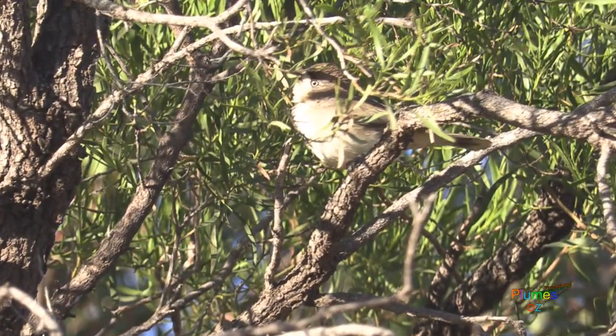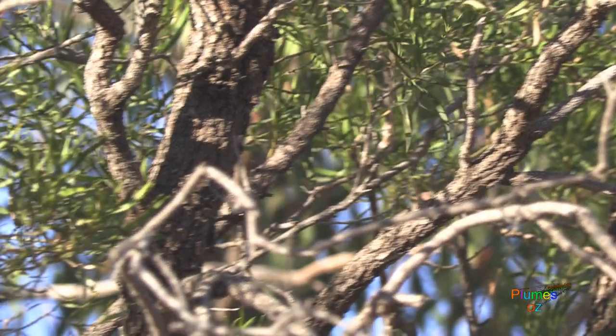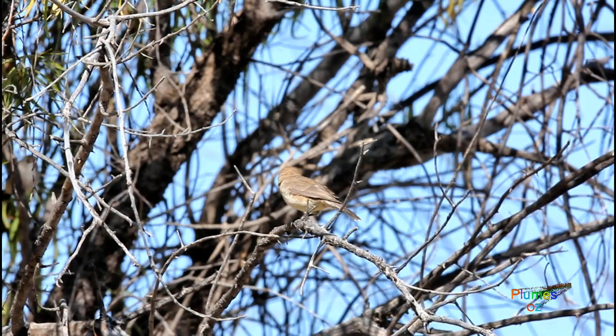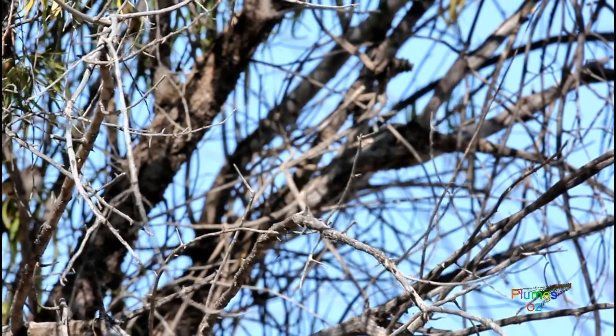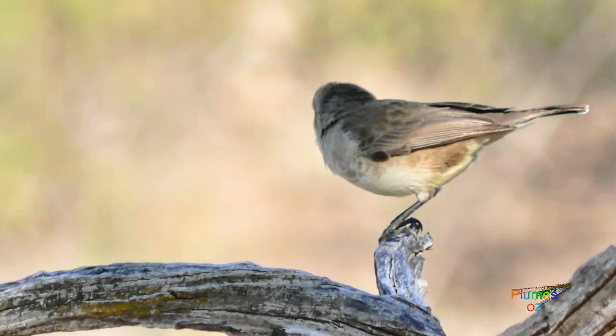Unlike the finches they are easily mistaken for, they do not need grassland as they eat minimal seed, being far more insectivorous in their diet. Most feeding is done on the ground, but groups will also pass through shrubs, gleaning from these shrubs as well.